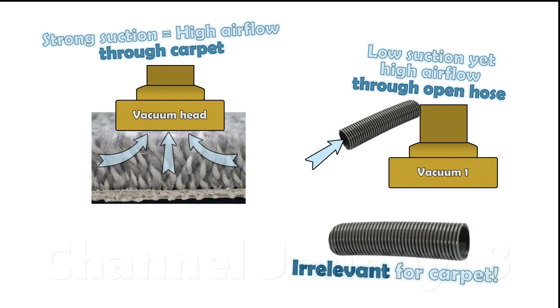Measurements of air flow at the hose are thus completely unrepresentative, totally irrelevant, and wholly unrelated to carpet cleaning performance, and so there's literally no point in measuring them for that purpose. The resultant air flow through carpet pile is very difficult to accurately, directly measure. However, the resulting cleaning performance is easy to measure, and more important anyway.